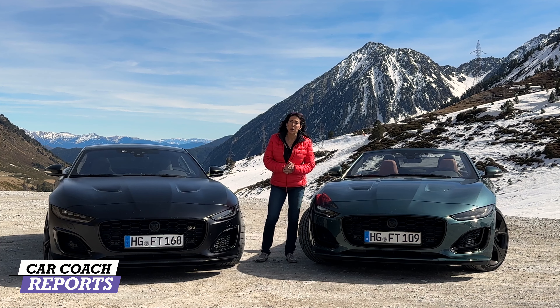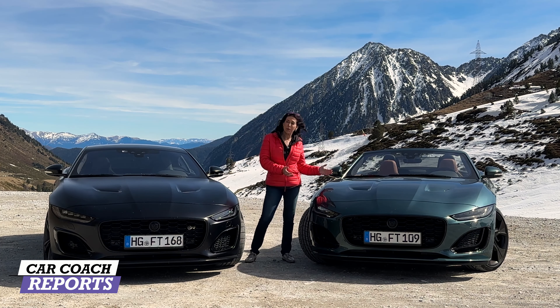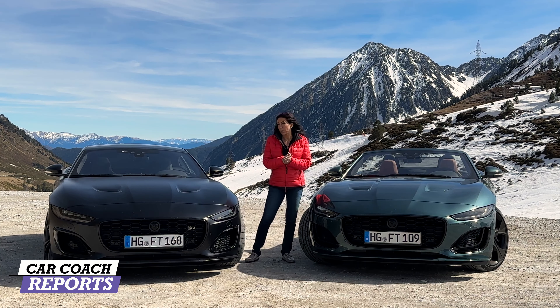We'll be driving the 75 Edition — the P575, which is the coupe — and on day two we'll drive the convertible, which is the P475. You can still get a version that is not a 75 Edition, but we won't be covering that today; we'll do that in a separate review.